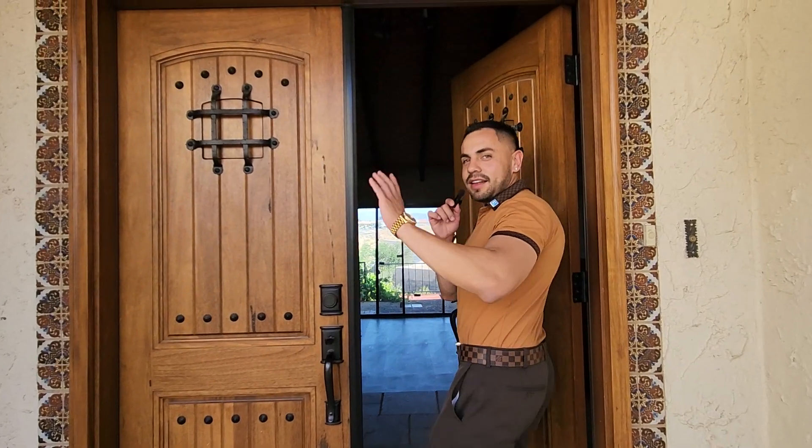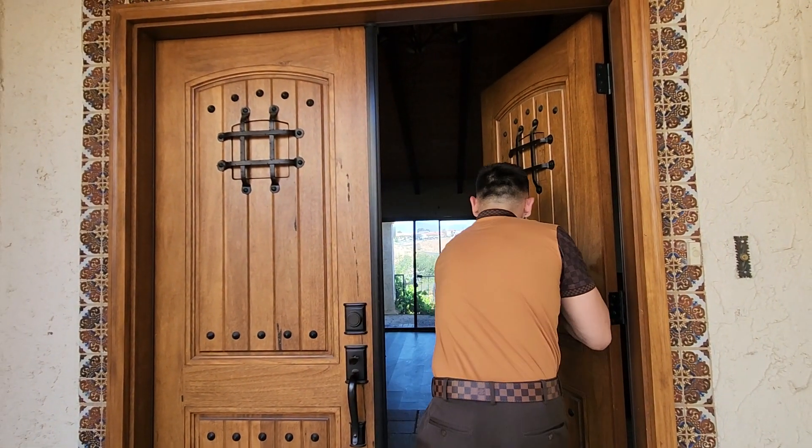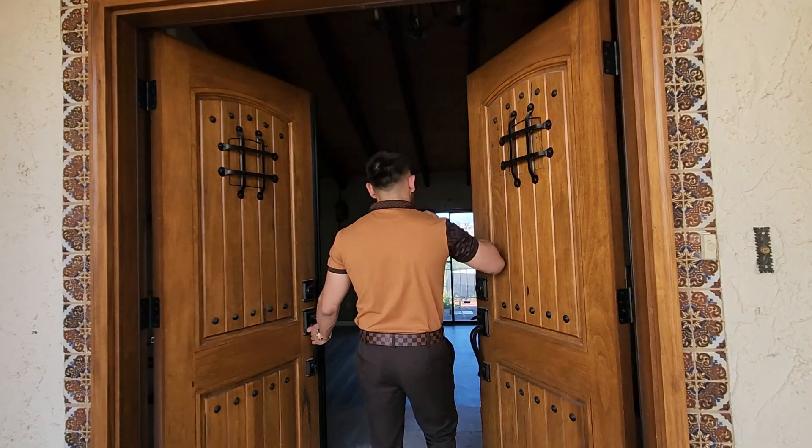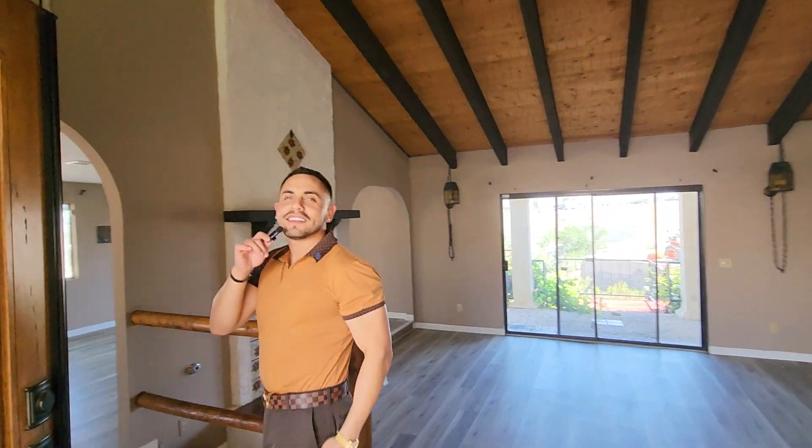Come on in. I want to make it dramatic for you guys. Let me make it a little bit dramatic — open both doors at the same time. I had to add some dramatics to it.